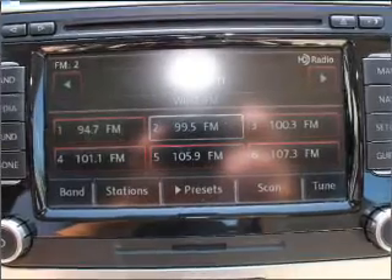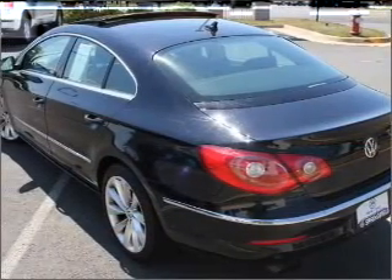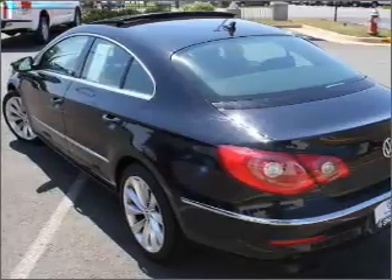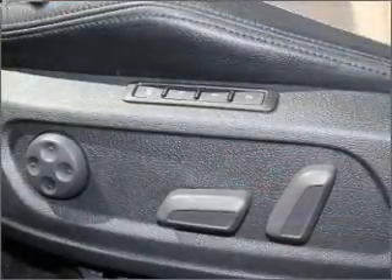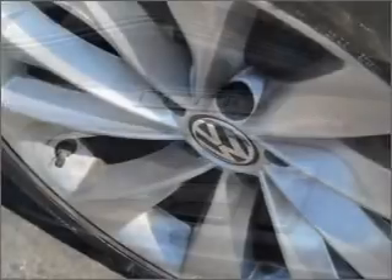Treat yourself to a premium sound system. The anti-lock braking system will help deliver you safely to your destination. Heated seats are a desirable comfort feature. He's always hot and she's always cold — solve this problem while driving with dual temperature controls.